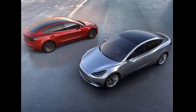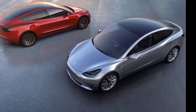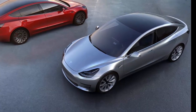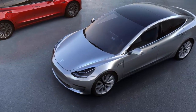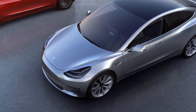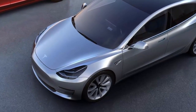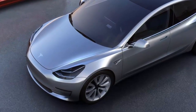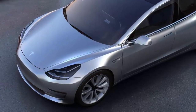In news that will surprise no one, Tesla won't start delivering the most affordable base Model 3 until late this year — which likely means sometime next year, according to Tesla's optimistic delivery estimates. In positive news, Tesla has begun delivering Model 3s with some regularity, building almost 8,000 per week at this point according to Bloomberg's Tesla Model 3 tracker.